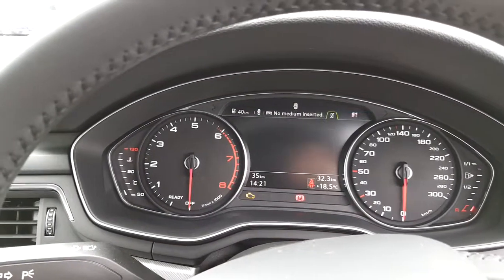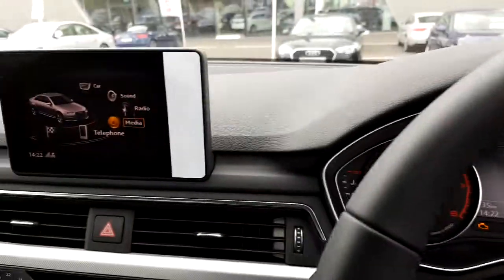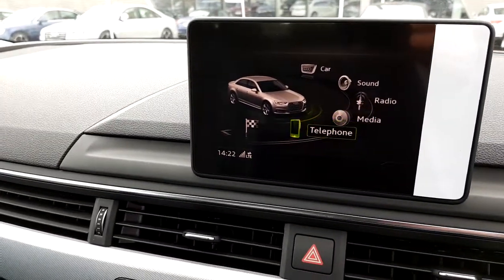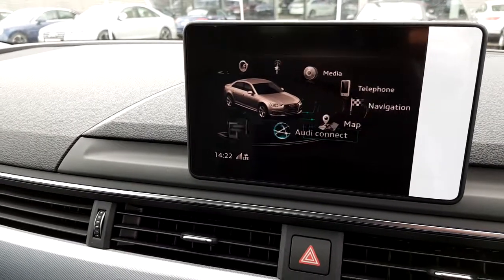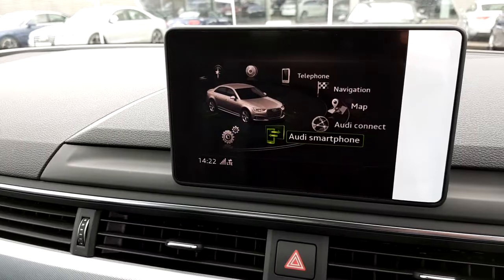We can go through all the car's functions without taking our eyes off the road. This car also comes with the MMI infotainment system with satellite navigation, and we can connect our smartphone fully to play our favourite apps.